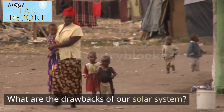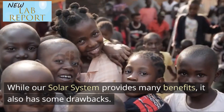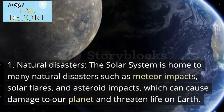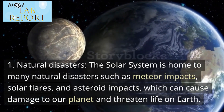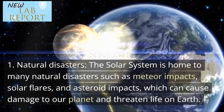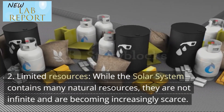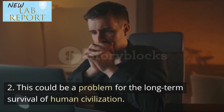What are the drawbacks of our solar system? While our solar system provides many benefits, it also has some drawbacks. First, natural disasters — the solar system is home to many natural disasters such as meteor impacts, solar flares, and asteroid impacts, which can cause damage to our planet and threaten life on Earth. Second, limited resources — while the solar system contains many natural resources, they are not infinite and are becoming increasingly scarce. This could be a problem for the long-term survival of human civilization.